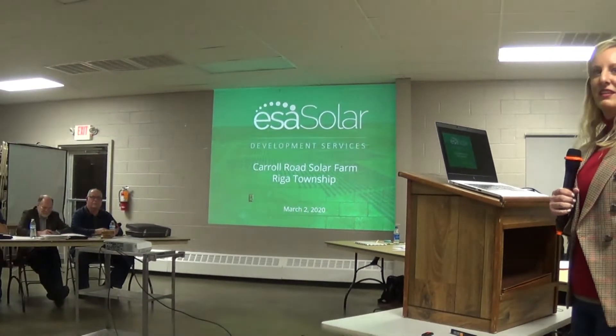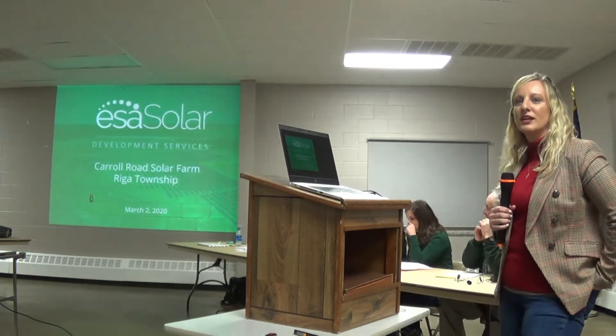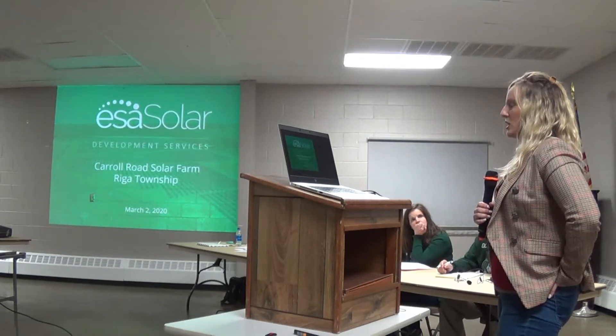Hi, my name is Lindsay Latre. I am the CEO of ESA Solar and we are the developer for the proposed Carol Road project.